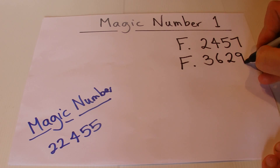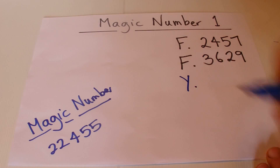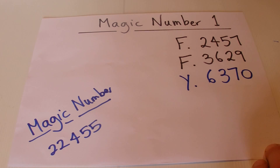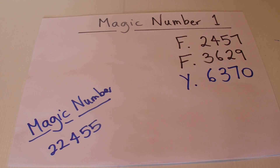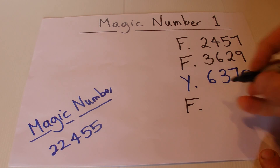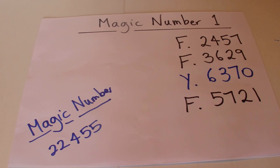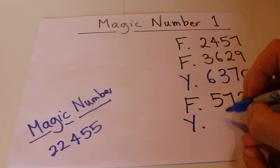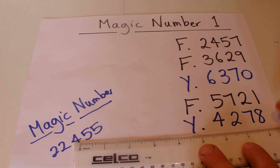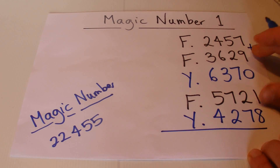They might say 'What about three thousand six hundred and twenty-nine?' You write that down underneath their first four-digit number. Then it's your turn — based on their number, you write down six thousand three hundred and seventy. Then you ask your friend for a third number, and they might say five thousand seven hundred and twenty-one. Based on that, you write down four thousand two hundred and seventy-eight.